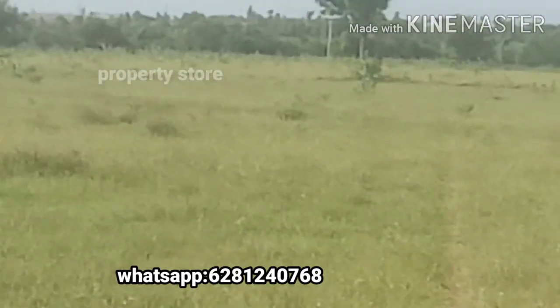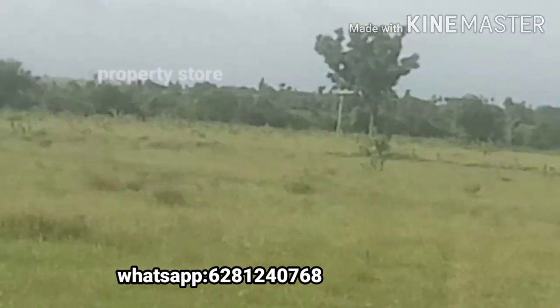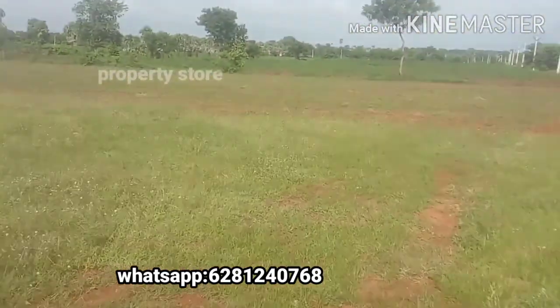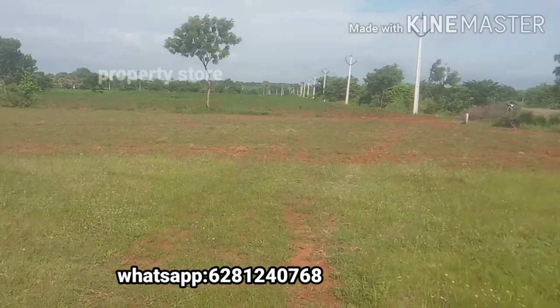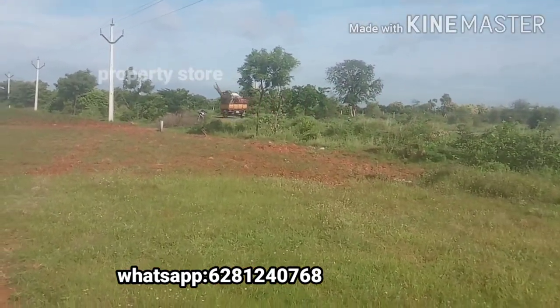So if you have a land exchange here, you can sell your land. If you have interest, the price is 1CR fixed. If you want to call, you can call this number.